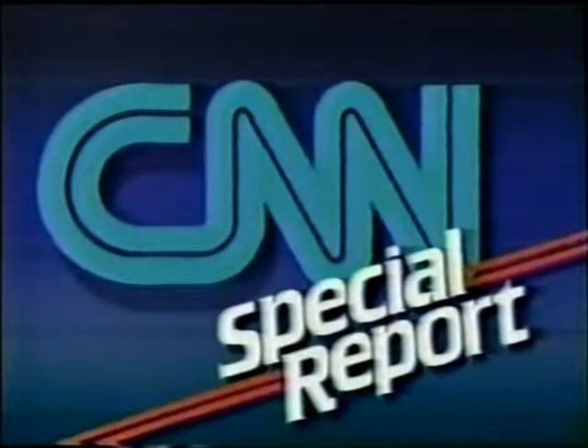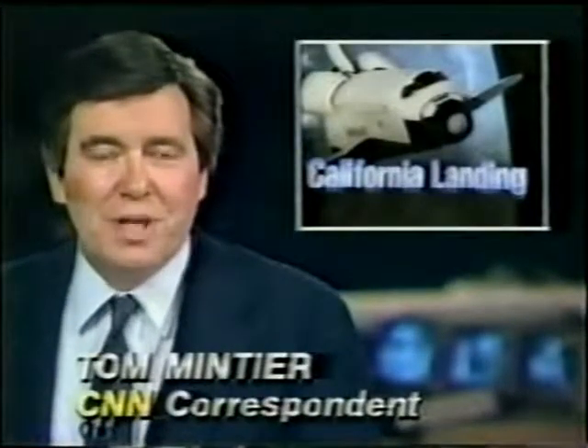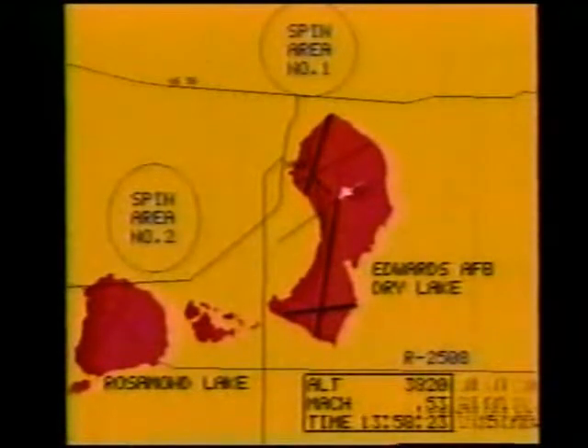This is a CNN special report. The Shuttle Columbia returns. Here is correspondent Tom Mintier in Atlanta. Good morning. The Space Shuttle Columbia was set to return to the Kennedy Space Center, but NASA switched gears at the last minute and decided to bring it in at Edwards Air Force Base in California. Let's go now to a live computer generation picture from Edwards Air Force Base.